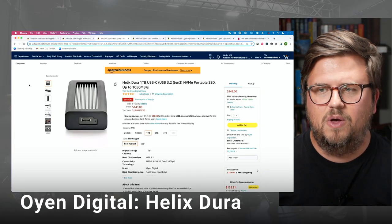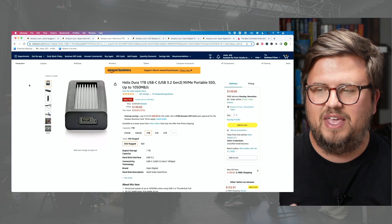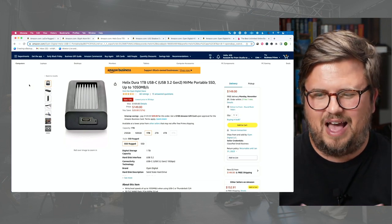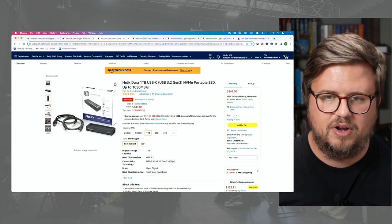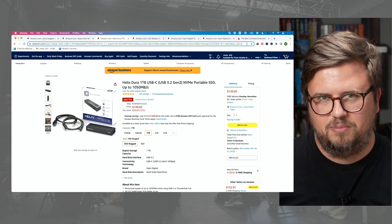Next on the list is one of my favorite brands — this is Oyen Digital. This is the Helix Dura one terabyte USB-C. It's made for super fast speed — it's got the NVMe portable SSD up to 1,050 megabytes per second. You're not going to need something that fast for running tracks, but what I love about these drives is they're rugged, they've got the covering, and they're super small. In full disclosure, Oyen has been a partner of mine in the past and has sent me some hard drives to review. They're not sponsoring this video, but Oyen — you know my address.